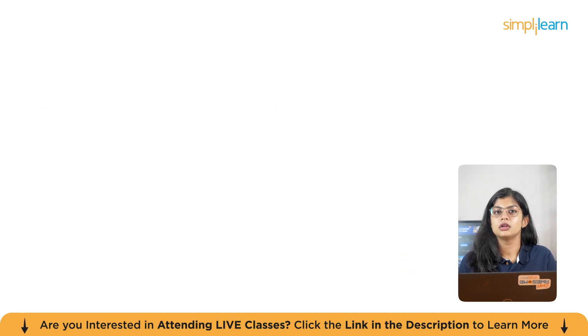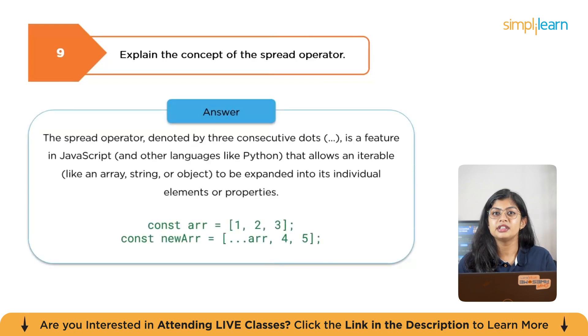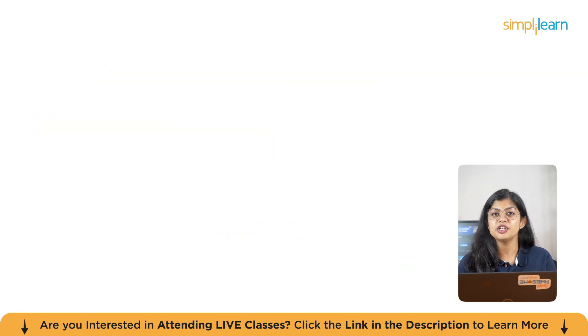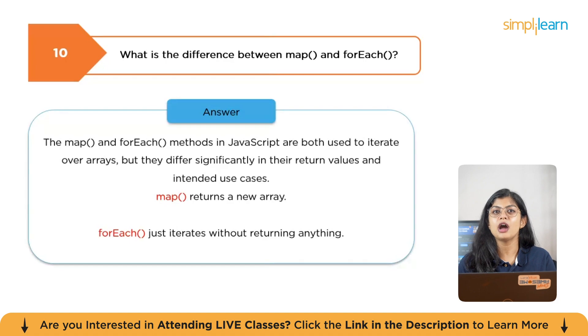Destructuring simplifies the process of working with data structures by providing a more direct syntax for accessing their contents. The next question is: explain the spread operator. The spread operator, denoted by three consecutive dots, allows an iterable to be expanded into its individual elements or properties — for example, const arr = [1, 2, 3] and const newArray = [...arr, 4, 5]. The next question is: what is the difference between map and forEach? Both are used to iterate over arrays, but they differ significantly in return values — map returns a new array, whereas forEach just iterates without returning anything.